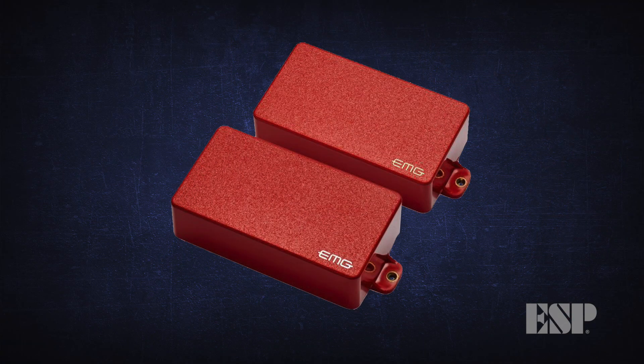Pickups are those things that took a long time for colors to catch up. Maybe I had something to do with that. Used to be black, chrome, gold, or white — that's about all the options you had. And now I see a lot of people putting red pickups in their guitars and stuff like that.